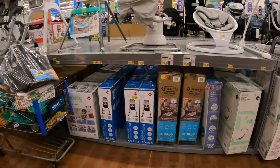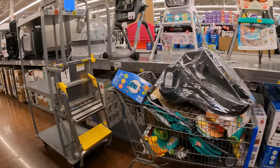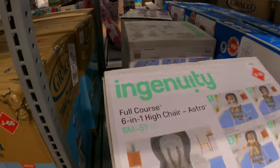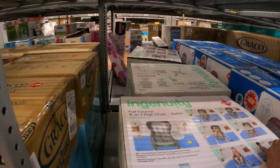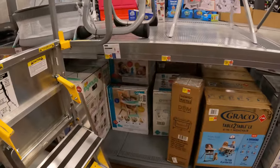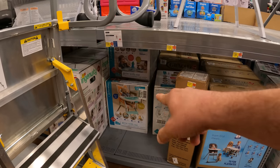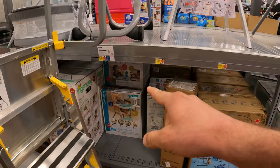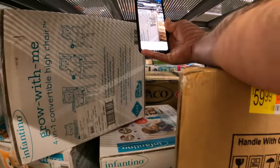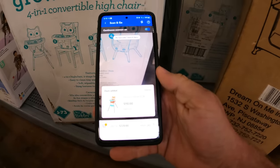Over here in the baby section we're taking a look around to see if we have anything that might be old. We already know the Ingenuity high chairs — the Astro is new, and that other one back there is also new. We can check on the Raccoon and the Fox, the Infantino 4-in-1 convertible high chairs. These were $19 and we're going to have a $110 sticker on it. Raccoon is full price at $110 and the Fox is also $110.